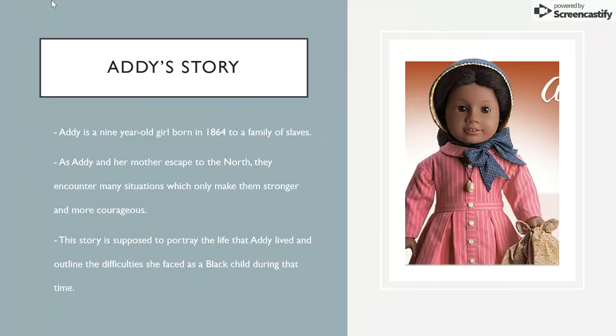This is Addie Walker. She was released as a doll in 1993, and her story consists of her living on a southern plantation in the 1800s. Being a victim of slavery, she and her mother escape to Philadelphia, but have to leave their family behind. On the surface level, the story is supposed to demonstrate Addie's courage and strength in a difficult time, but this is not based on a true story — rather created for her character.